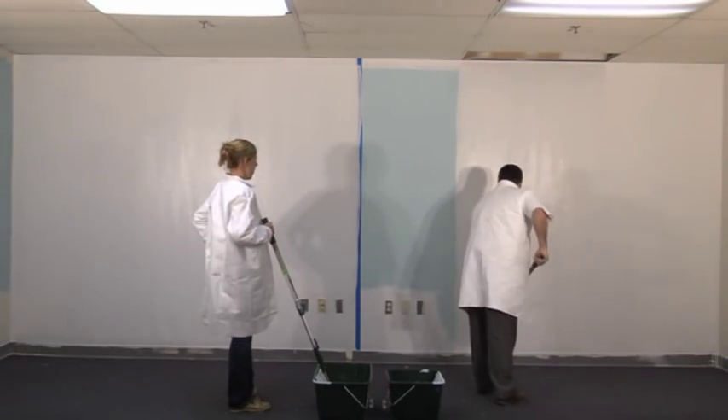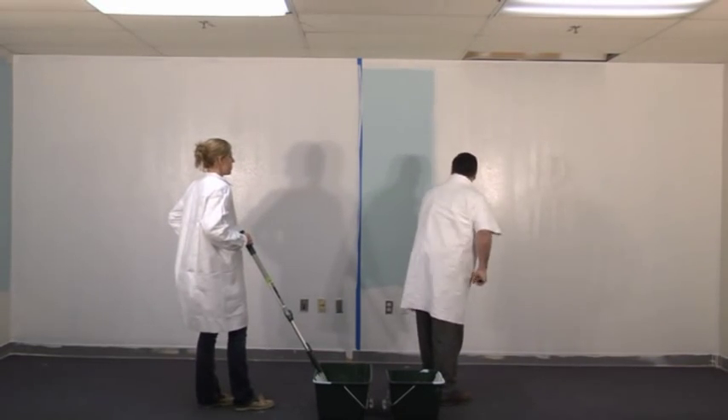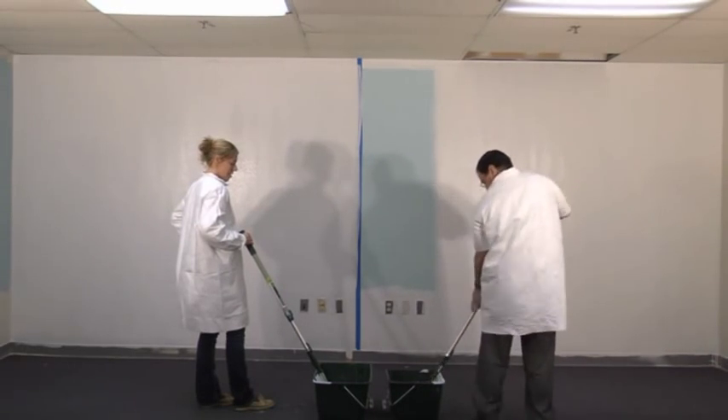It's simple, really. A larger roller carries more paint to the wall with fewer passes. Less time spent in the bucket and less time spent painting each wall equals more money in your pocket.